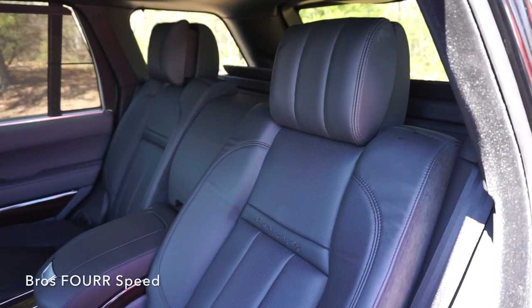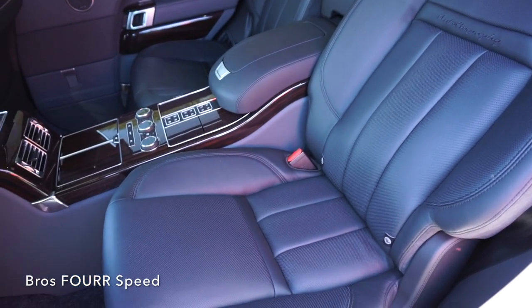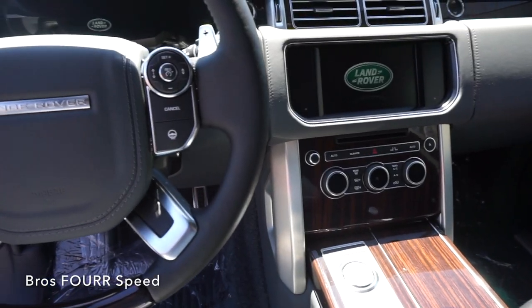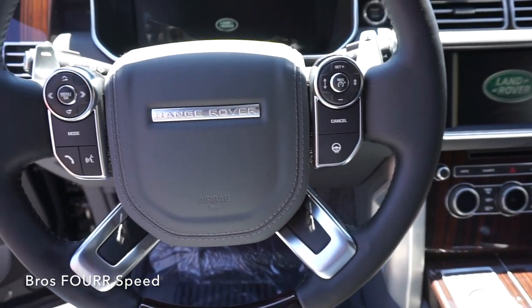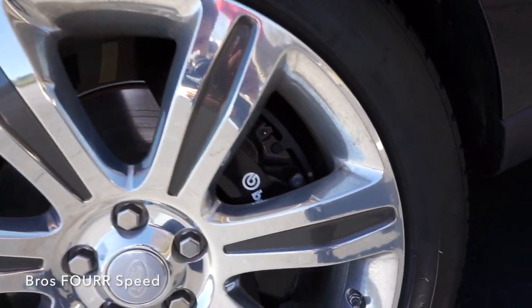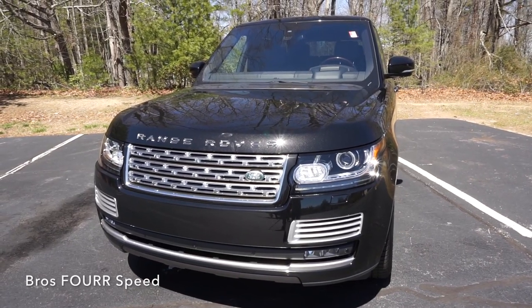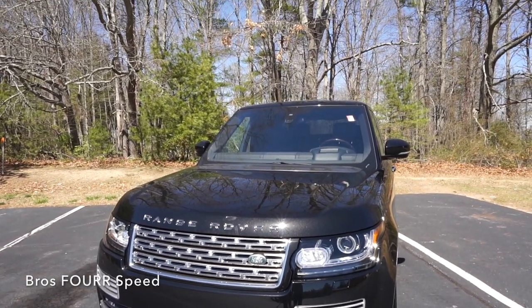SVR is Range Rover's special vehicle operations, where they've taken the Range Rovers off of the assembly line and hand-built all 160 that were produced. Today we are in one of 13 that is still available for sale. This vehicle has upgraded leather compared to the standard car, wood grain finishes everywhere, and power everything everywhere and much more.